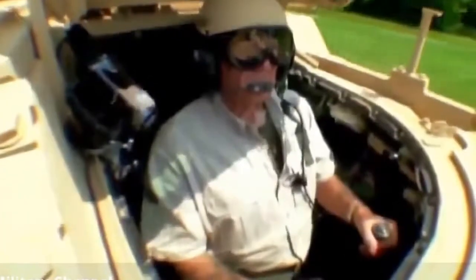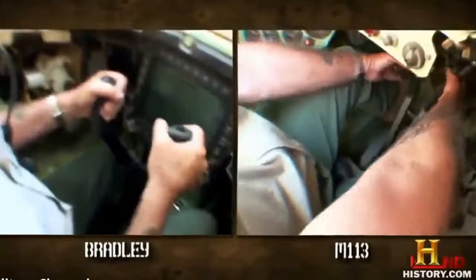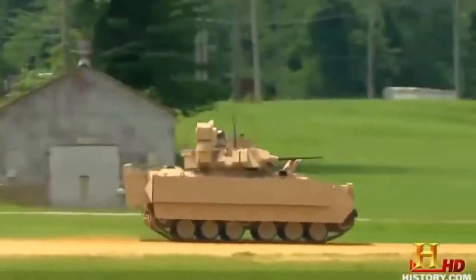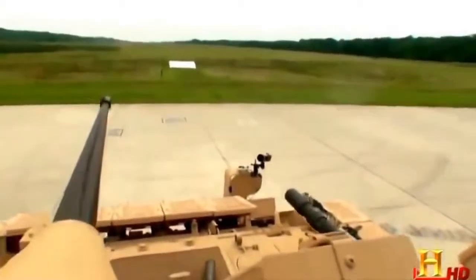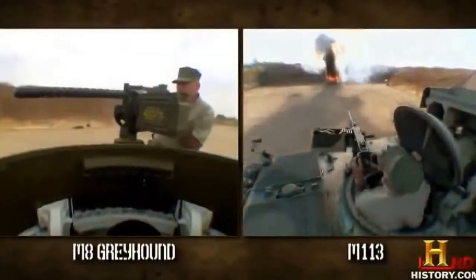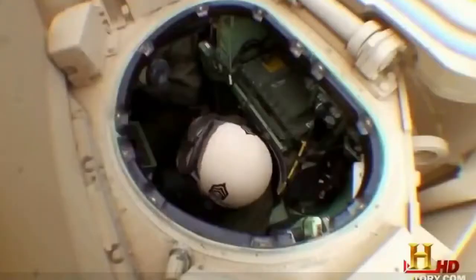The first thing you notice about driving the Bradley is that it steers just like a car — a bit like the half-track of World War Two, and much easier than the steering sticks of the M113. With wider tracks and a 600-horsepower turbo-diesel engine, it's every bit as fast as its lightweight predecessor. The gunner is safe inside the vehicle operating the 25-millimeter chain gun, so he can concentrate on the job instead of ducking.